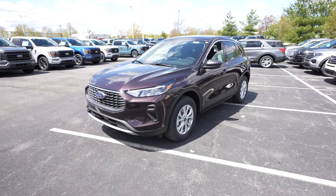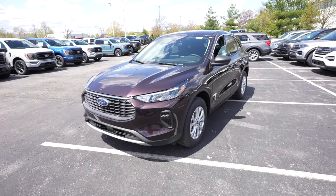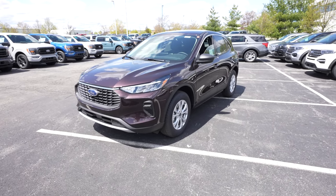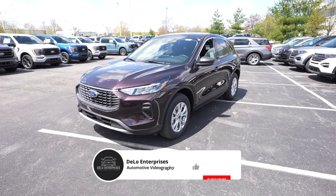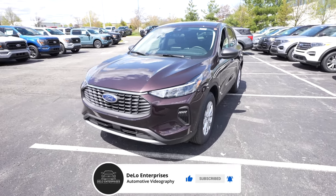Hello everybody, today I'm at Spirit Ford taking a look at this all-new 2023 Ford Escape Active all-wheel drive. It's got a 1.5 liter EcoBoost engine and an eight-speed automatic transmission, and the exterior color is the very unique Cinnabar Metallic.